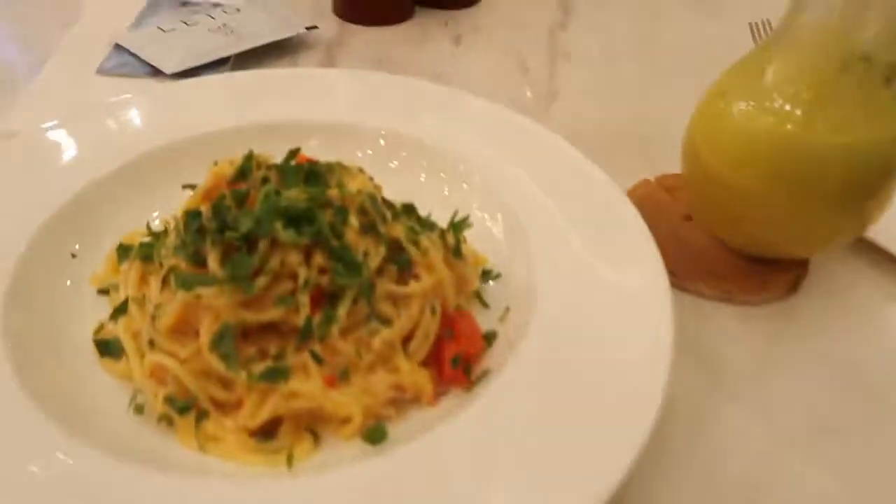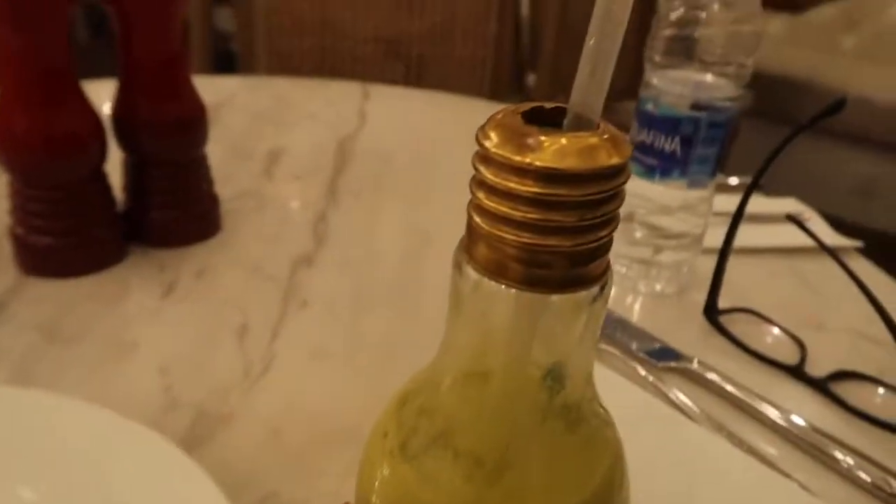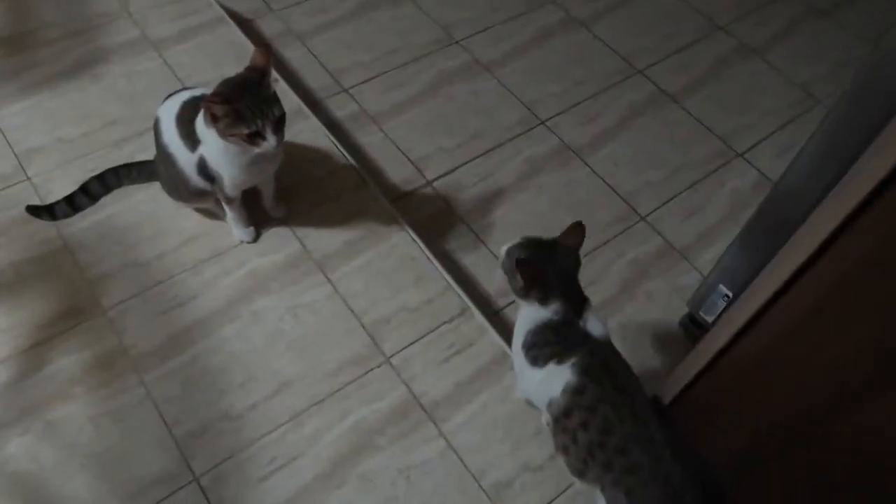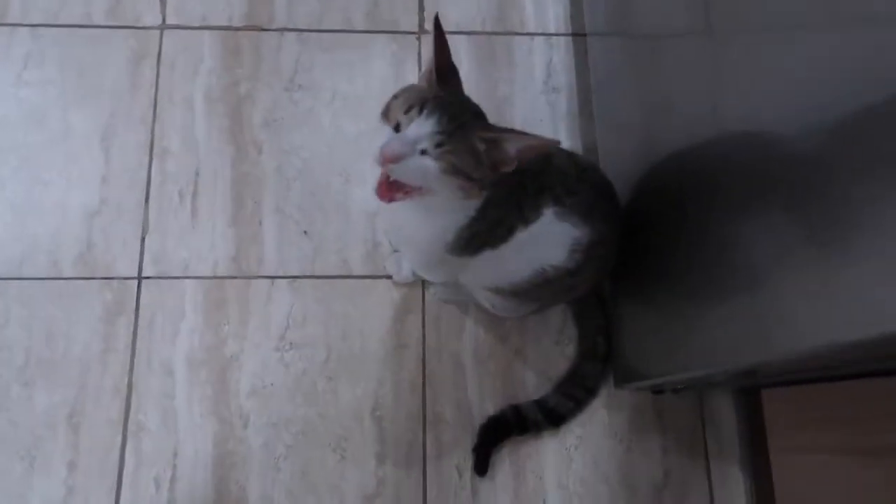Look at the food! We finished at the mall and I'm going back upstairs to change into my pajamas — I am super tired. Hello ZZ and DD — you're so adorable!